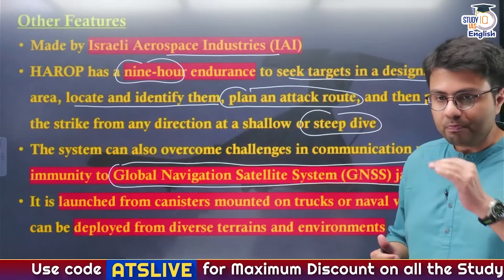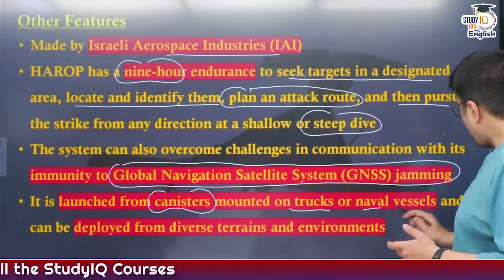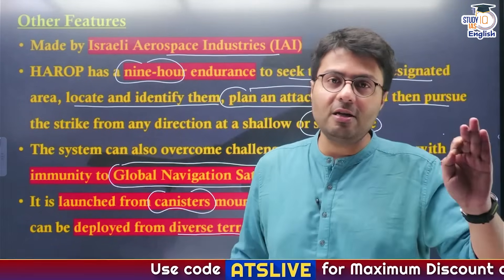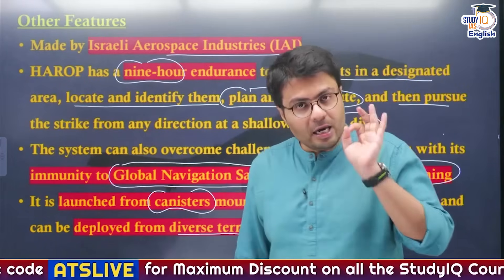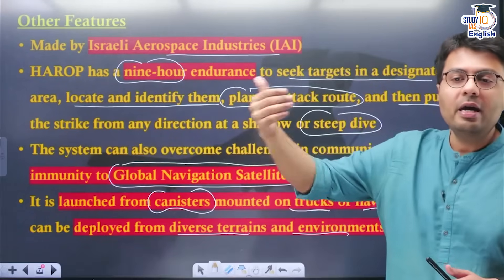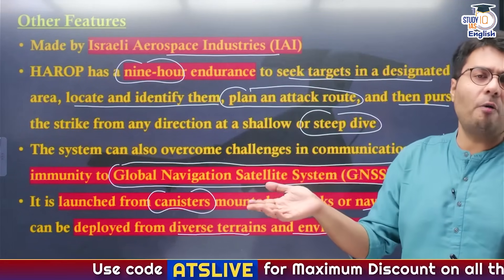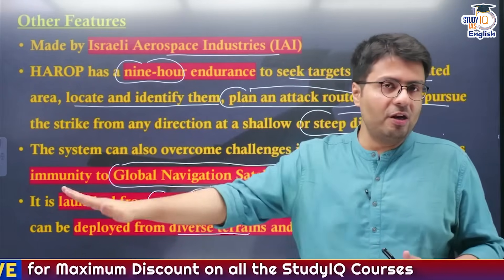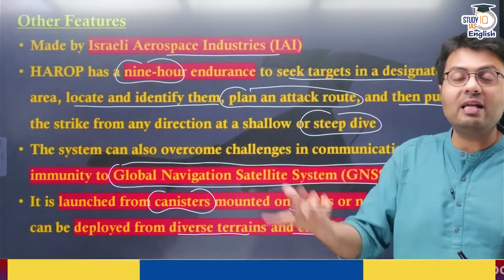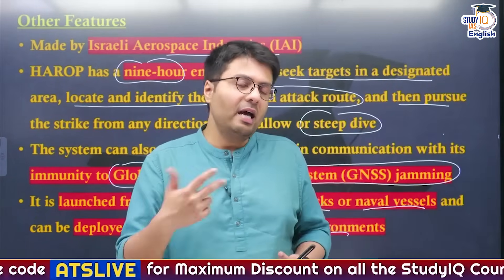The Harab drones can be launched from canisters mounted on trucks, ships, and can be deployed from diverse terrains and environments — from the sea, mountainous regions, and even from planes. So their benefits include nine hours of endurance to locate and wait for targets, sending data to operators, executing steep dives or shallow approaches as directed, immunity to electronic warfare making them effective even against technologically advanced nations, and the flexibility to be launched from anywhere — allowing defense forces to decide and deploy accordingly.